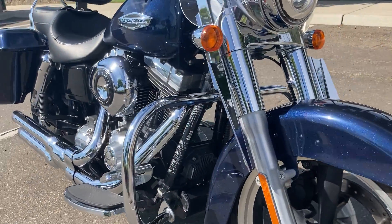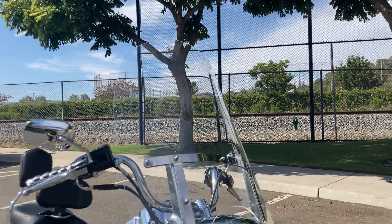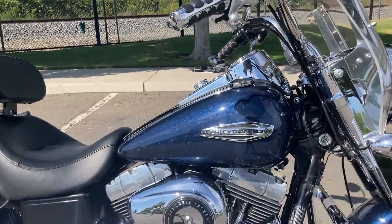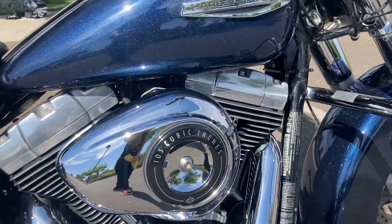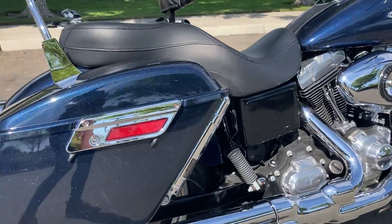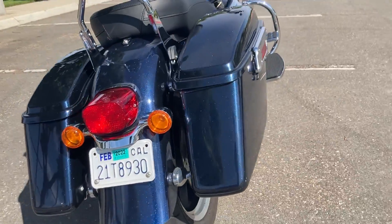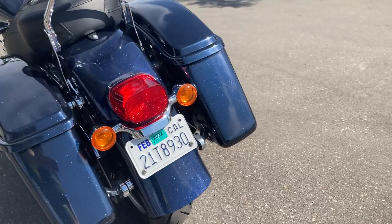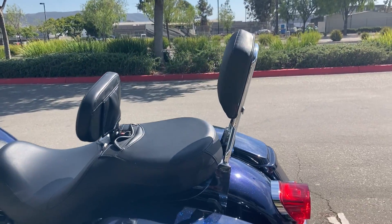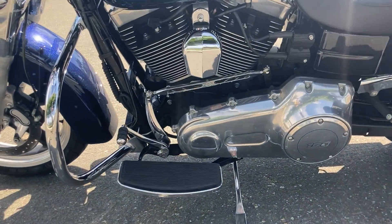We have an engine guard on the front, a really tall windshield — you will feel no wind while riding down the freeway on this one. We have the 103 cubic inch engine, locking saddlebags, a rider and passenger backrest, and rider floorboards.